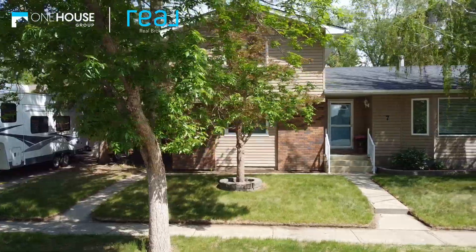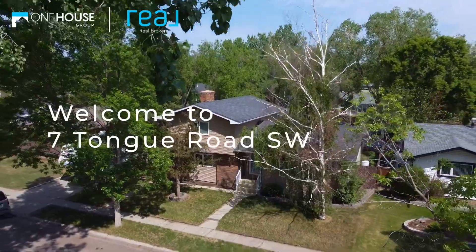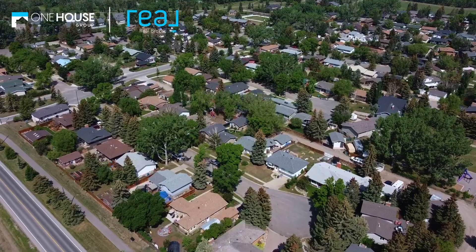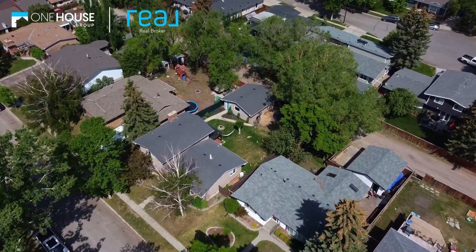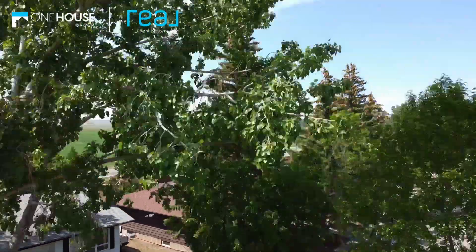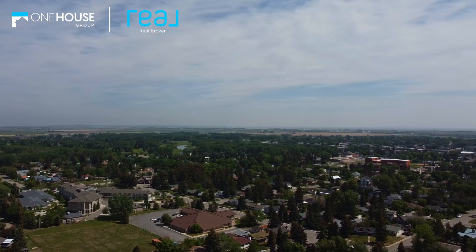Welcome to this awesome four-level split, now sitting on a peaceful cul-de-sac in the beautiful town of High River. Picture this: small town vibes, stunning country skies, and just a quick 30-minute drive to Calgary. It's the best of both worlds — the tranquility of rural living without sacrificing the convenience of city amenities.